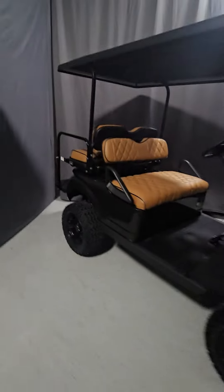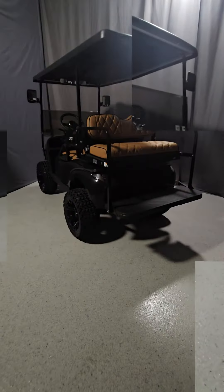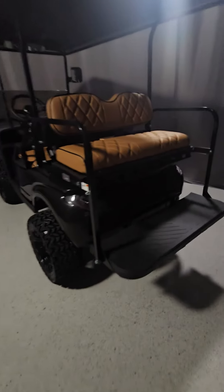Navitas golf carts are the only golf cart on the market with an on-the-fly speed controller. On the dash, there are three dials you can use to adjust the speed, acceleration, and regenerative braking. It also comes with a separate key you can use to lock down the settings for when your kids are using it.